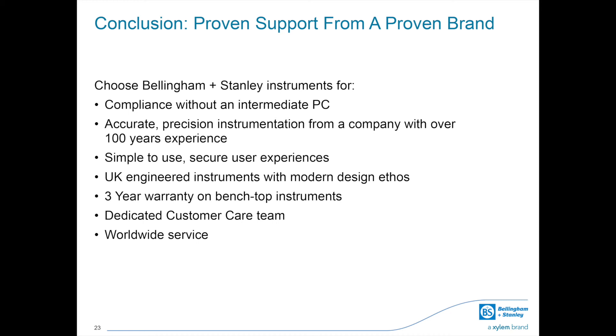With a history of supporting compliance across industries, Bellingham and Stanley instruments not only offer fantastic accuracy and precision, favourable instrument footprints for that all-important benchtop real estate, and an experienced customer care team, but also simple-to-use yet highly secure onboard software for your team.